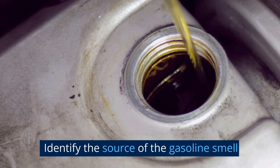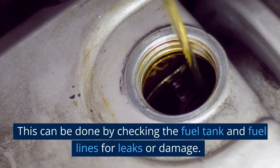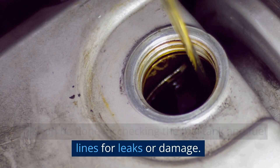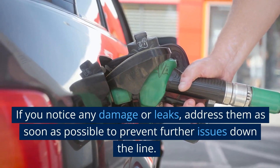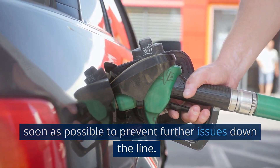Identify the source of the gasoline smell. This can be done by checking the fuel tank and fuel lines for leaks or damage. If you notice any damage or leaks, address them as soon as possible to prevent further issues down the line.